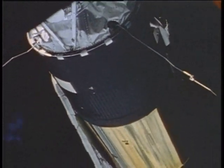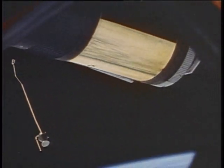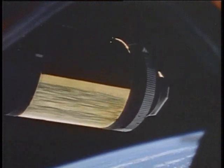The second large solar panel was stuck in place, and Skylab reached orbit critically low on electricity. Engineers struggled to find a fix for the outpost, and it fell to the first Skylab crew to make it work.